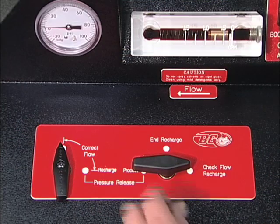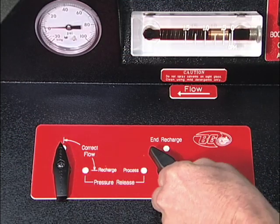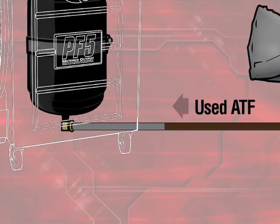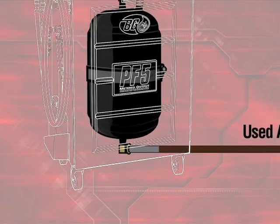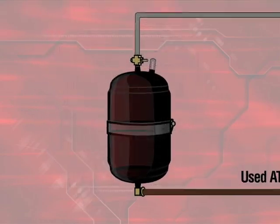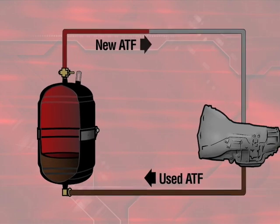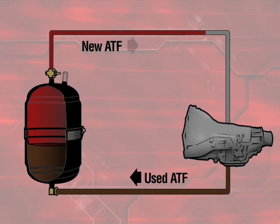With the engine running, turn the control lever to the process setting. The transmission pump begins the transfusion immediately by pumping its used fluid into the collapsed compartment of the cylinder. This instantly exerts pressure on the diaphragm, which forces new fluid out through the service hose and into the transmission at the same rate of flow and pressure that the used fluid is pumped into the tank via the other service hose. A preset bypass valve will open after a pressure differential exists between the new and used fluid lines.